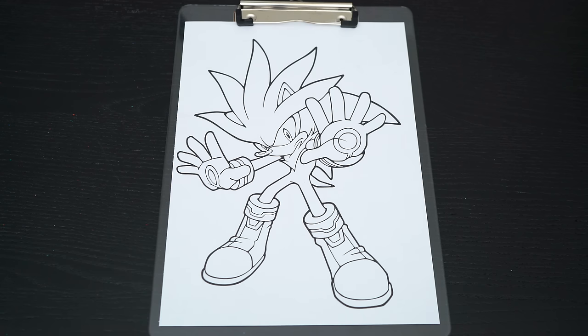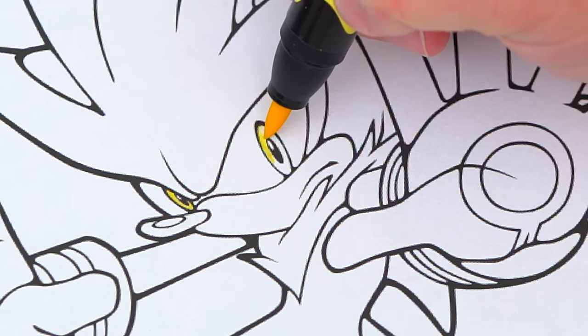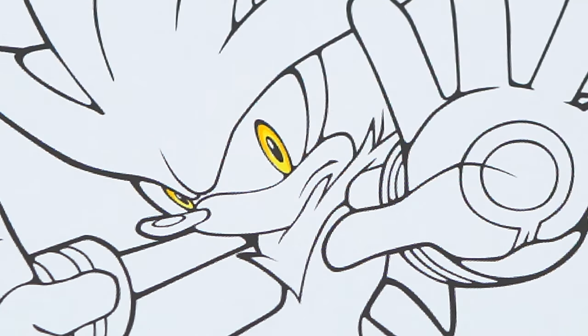So today I'm going to color this picture of Silver the Hedgehog. Let's start on his face first. He has yellow eyes. And let's make his face black and light peach.